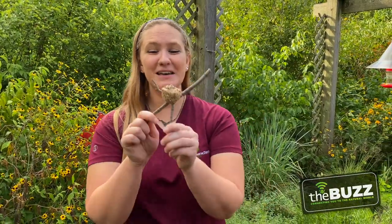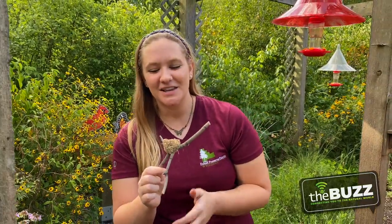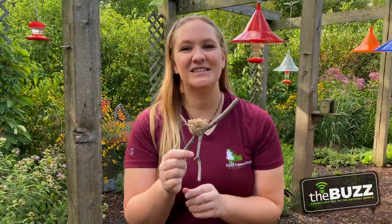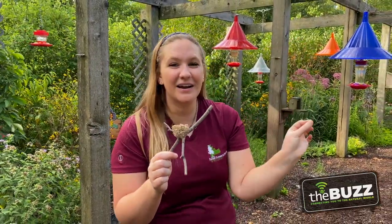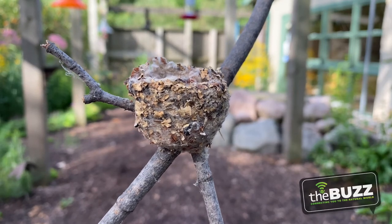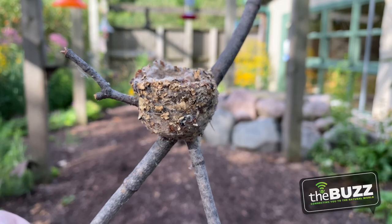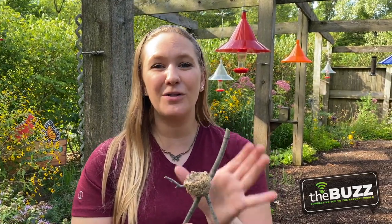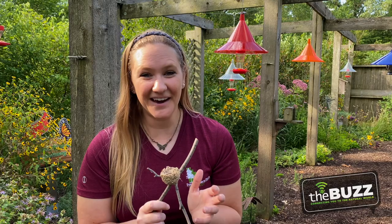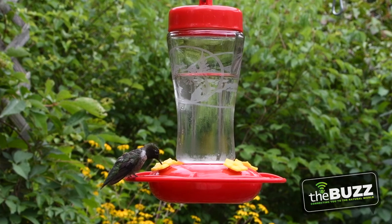Ruby-throated hummingbirds are small birds, so they also have small nests. The female is responsible for making the nest — she stomps down on the bottom, smooths it out with her body, and makes it with soft down from thistles or dandelions. Then she takes silk from spiderwebs to tie it all together, sometimes going into every crack in a window to find material. The final piece is adding lichen and moss to camouflage it in the leaves. This can take six to ten days to complete. Females lay a clutch size of one to three eggs the size of jelly beans. Chicks stay in the nest two to three weeks before fledging, and when they leave, they're about the same size as adults. So if you think you see a baby hummingbird in your yard, it's likely a hummingbird moth — which looks and acts like a hummingbird but is much smaller.